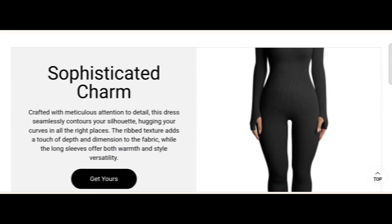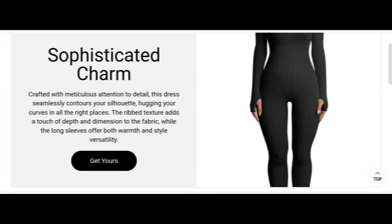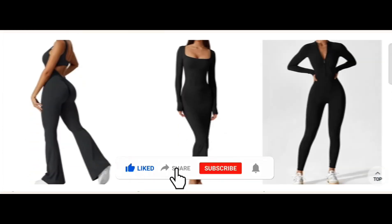We will provide complete detail about this site, so stay tuned and don't miss any points. This is an online site which offers multiple types of different clothes, as you can see here. Before going further, do like, share, and subscribe to my YouTube channel. Now let's talk about the legit magic factor for this website.